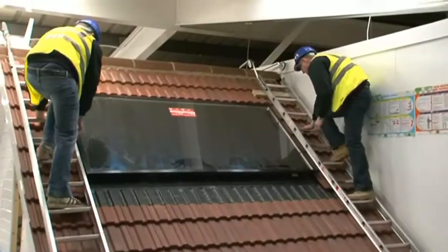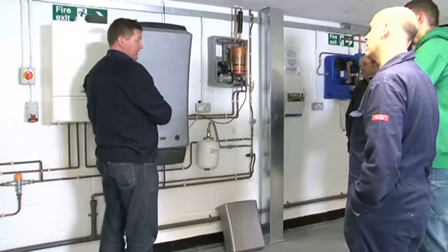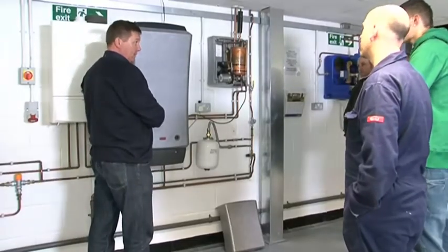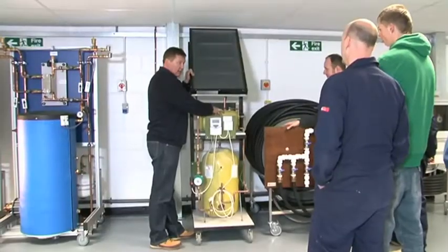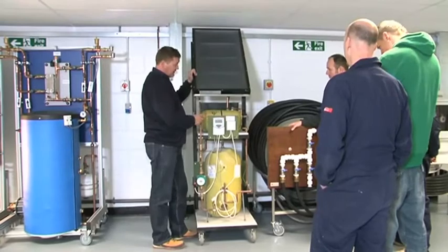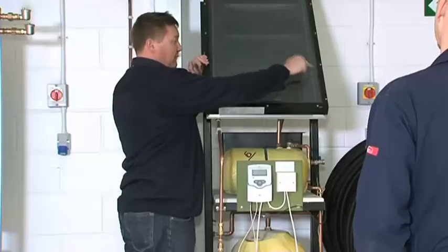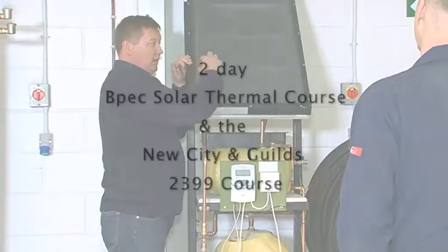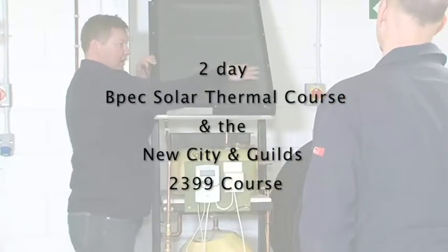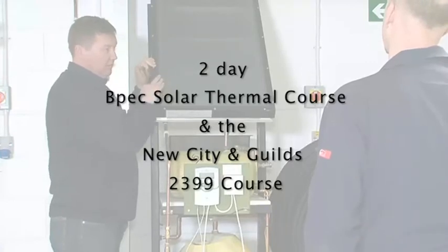Solar Drain Back Panel. During this course, panels are fitted by students and pipework is guided through a roof structure and connected to the flow and return pipework to the system downstairs. The sensor connections are also made prior to commissioning the system. This working system provides students with the practical experience of fitting roof solar thermal applications. It is part of the two-day BPEC solar thermal course and the new City and Guilds 2399 course.